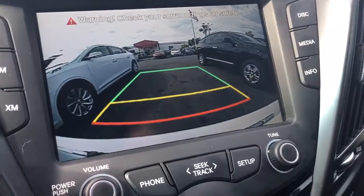Of course it has the cruise control, the Bluetooth, and all the volume controls there for your radio. Here's the backup camera.